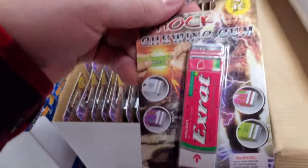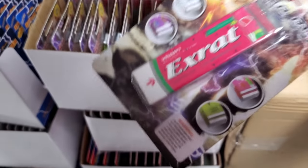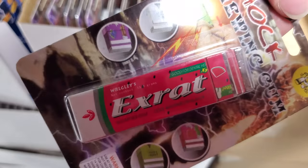What is this? Holy crap, it's shocking gum. Look — it's extra, but they spelled it X-R-A-T.